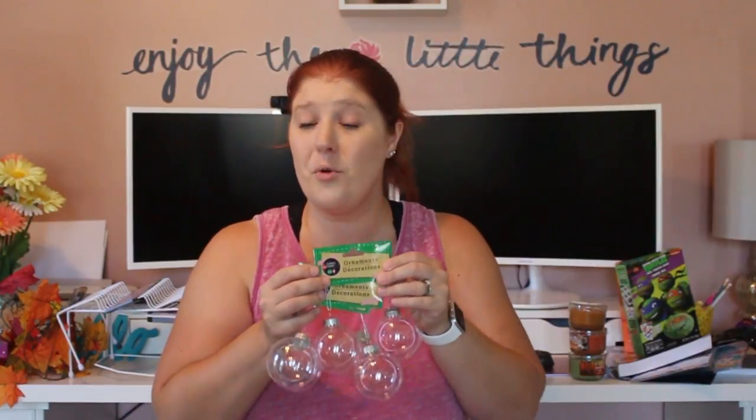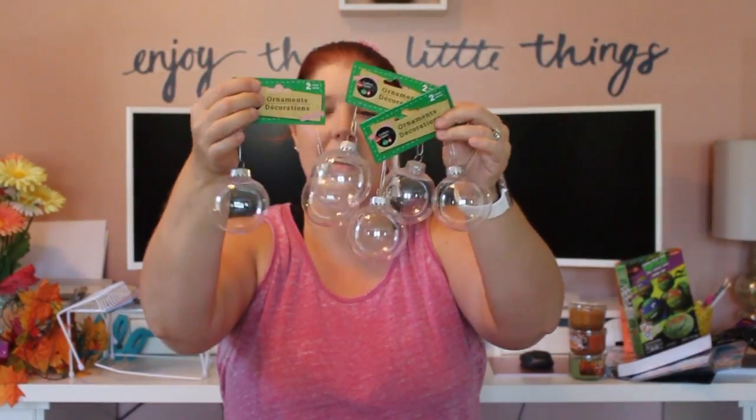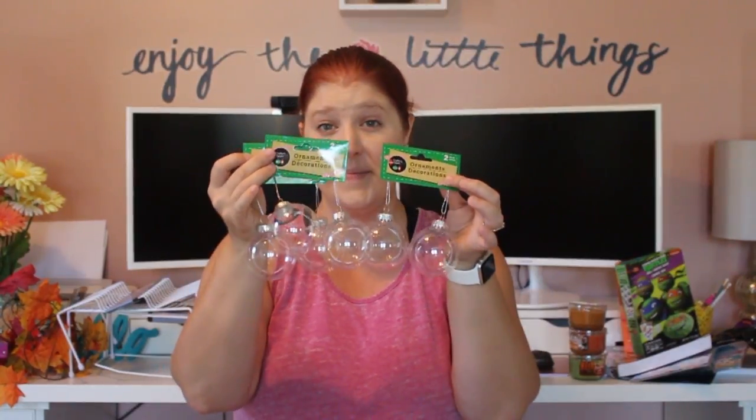I also picked up some clear fillable ornaments. It's already starting to feel like Christmas a little bit, but I had to pick these up because we are a family of six and we're all going to make our own ornaments this year. I'm glad they came in a pack of two. They also had giant ones — I might go back and grab a few of those for any kids who want to make a bigger ornament. We're all going to do a family activity where we each make our own ornament to hang on the Christmas tree.